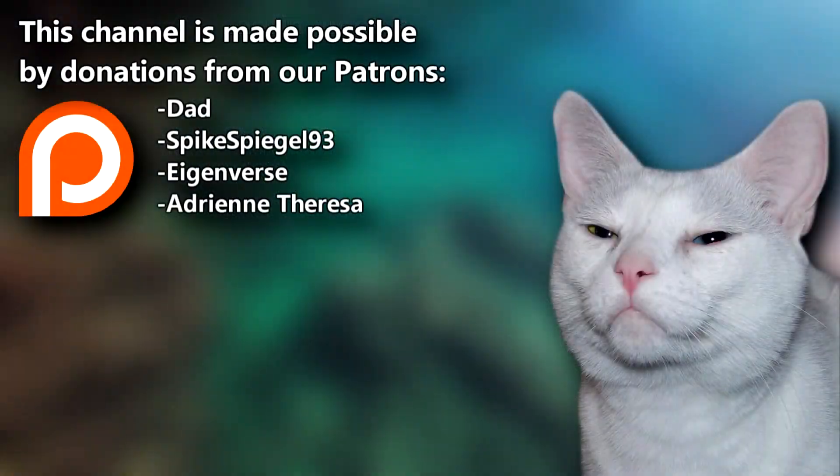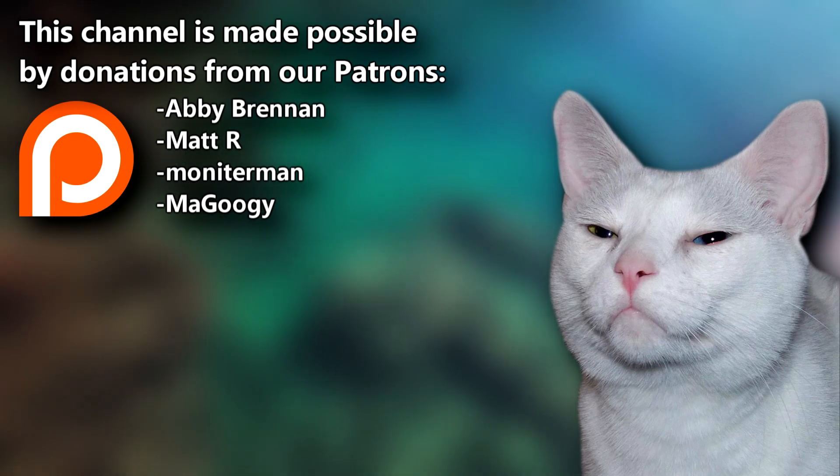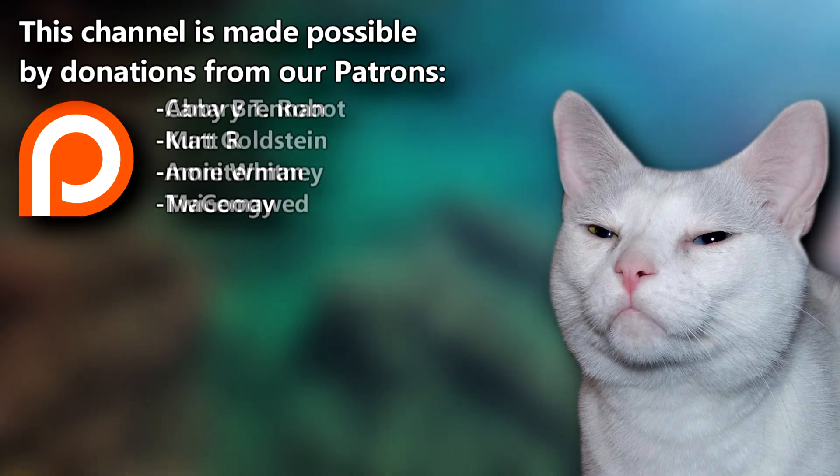A big thanks to Dad, SpikeSpiegel93, and the rest of our Patreon family for supporting our animal videos. You can join them over on the AFF Patreon. Give a thumbs up if you learned something new today, and thanks for watching Animal Fact Files.